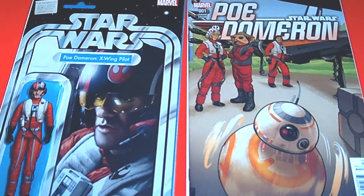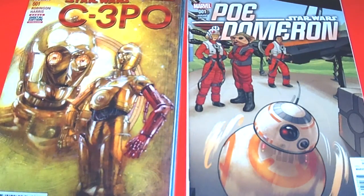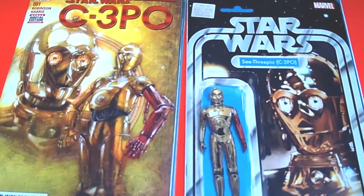Another new series that just came out this week is the Star Wars C-3PO one-shot — one cover, one-shot storyline of how he got his red arm. Star Wars gave Marvel permission to do this story, and everybody wants to know how C-3PO got his red arm, so we're going to find out. Definitely pick this one up! I also picked up the action figure variant cover for it, which looks really nice.